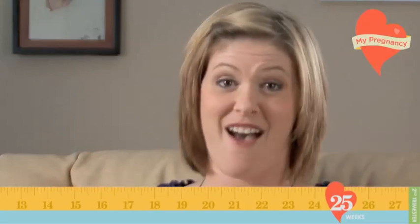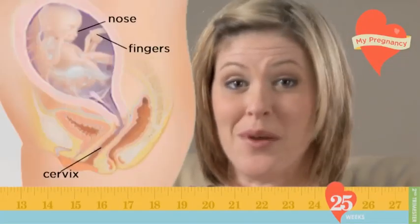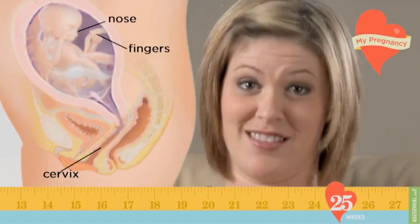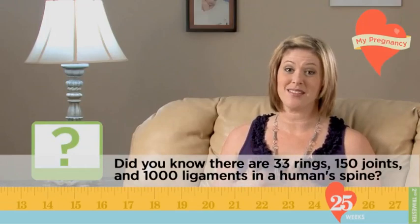Your baby is close to 13 inches long now and weighs about a pound and a half. Her skin, which is starting to have color now, is becoming less wrinkled as she continues to gain weight and she begins to look more like a newborn. Her hands are fully developed by week 25 and she even has her own unique set of fingerprints. This is also when the structure of baby's spine begins to develop.